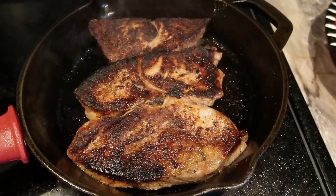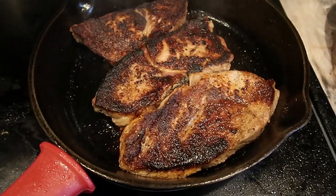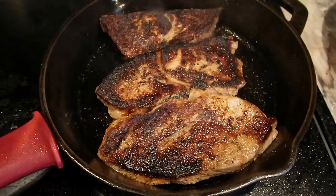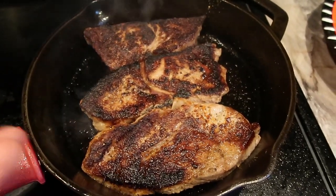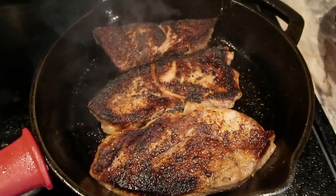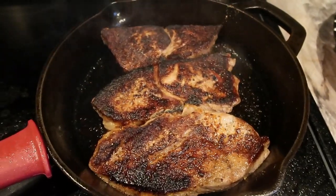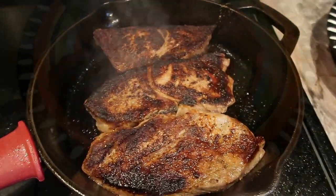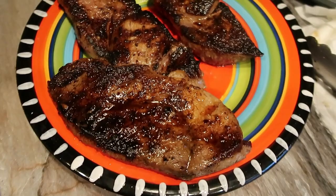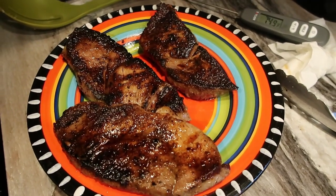I'm going to let the steaks cook a little while longer, but I'll start pulling some off since they're for meal prep. When I reheat things in the microwave I don't want them to be super dry, so I'll pull them off a bit less done than I actually like. There are my steaks — I'll let them rest for ten minutes before I slice them up and weigh them out.